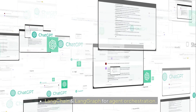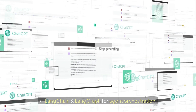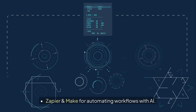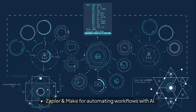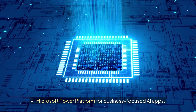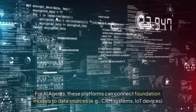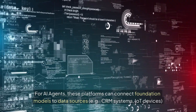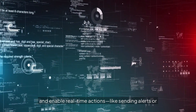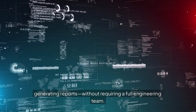Tools to know include LangChain and LangGraph for agent orchestration, Hugging Face Spaces for quick model hosting, Zapier and Make for automating workflows with AI, and Microsoft Power Platform for business-focused AI apps. For AI agents, these platforms can connect foundation models to data sources such as CRM systems and IoT devices, and enable real-time actions like sending alerts or generating reports, without requiring a full engineering team.